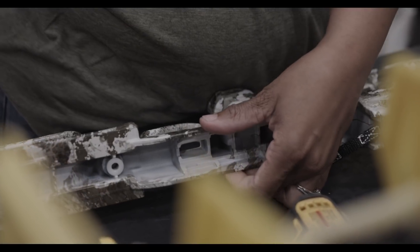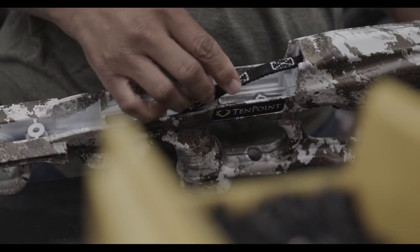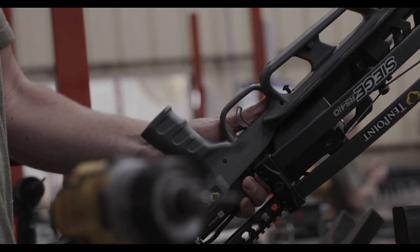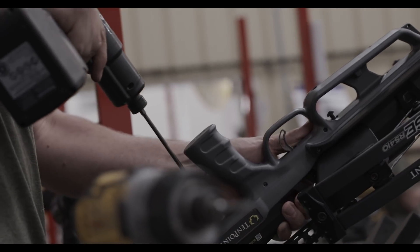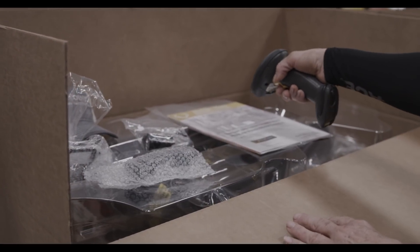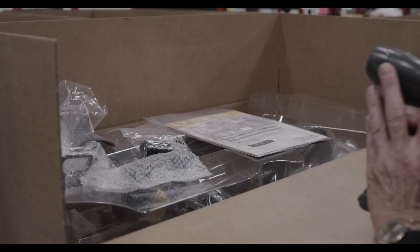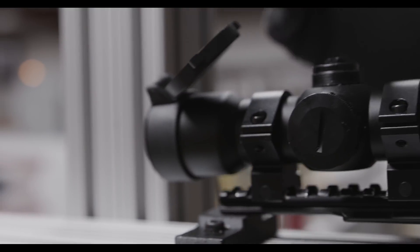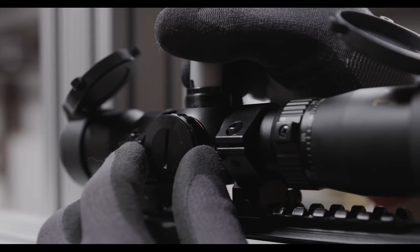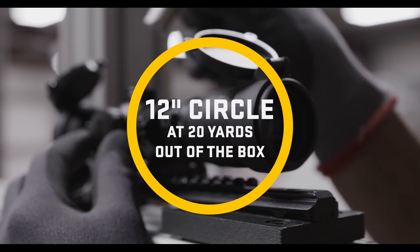At the stock assembly station, technicians mount the cocking device to the stock and check for smooth operation, and also mount the flight rail, safety wings, trigger box, scope rail, arrow retention device, and serial number to the stock. Serial numbers of the limbs and trigger box are then scanned and digitally linked to the stock's serial number for future tracking. To ensure out-of-the-box accuracy, TenPoint utilizes a bore sighting process so that your first shot taken with the crossbow will hit a 12-inch circle at 20 yards.